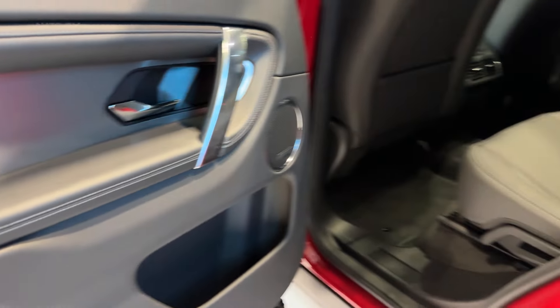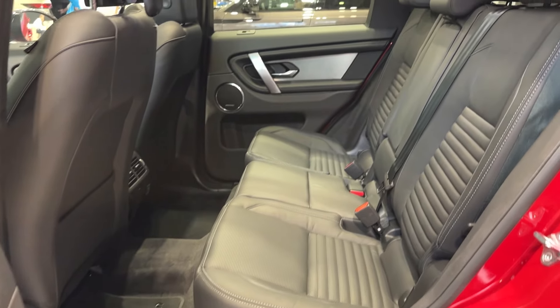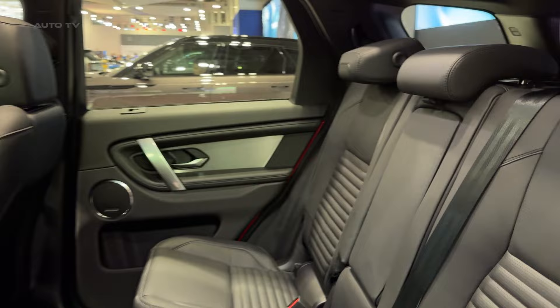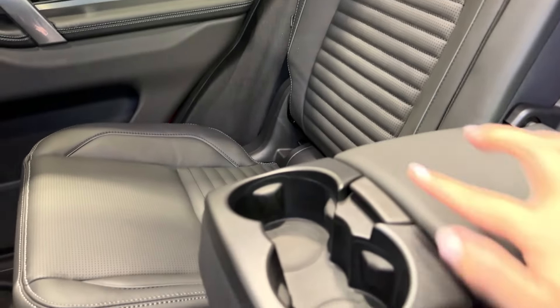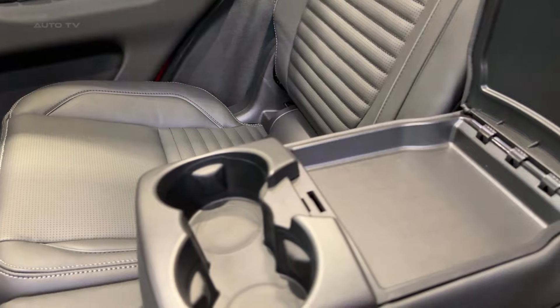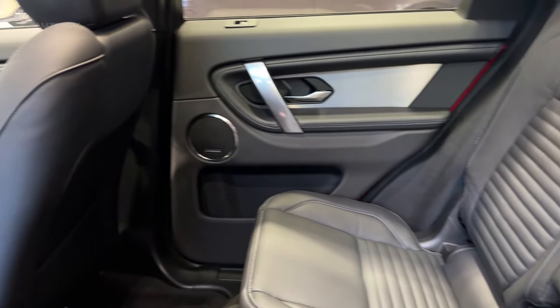Here's the bottom line: the Discovery Sport isn't trying to be everything to everyone. Instead, it's doing something more interesting — offering genuine Land Rover capability in a right-sized, luxurious package. If you want a premium SUV that can actually handle an adventure while still looking great at the country club, this is your ride.